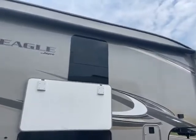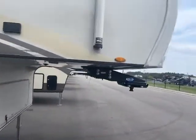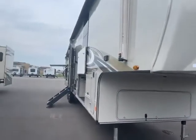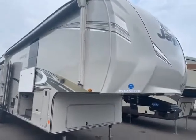That's the outside of this 2019 Jayco Eagle 336 FB OK. We'll do another video on the inside. If you have any questions, give Big Ben a call at Gander RV: 715-614-2121.